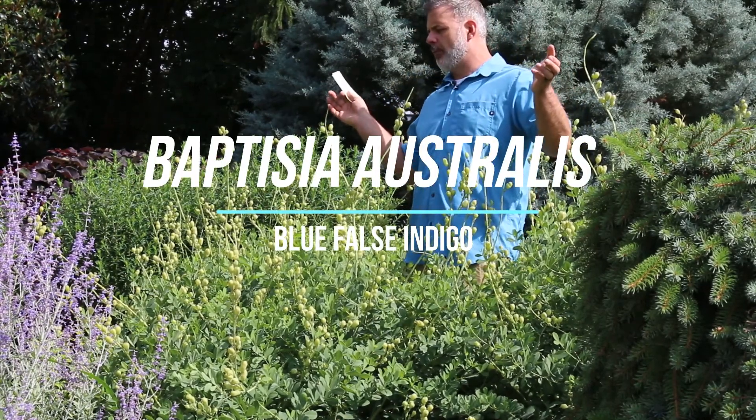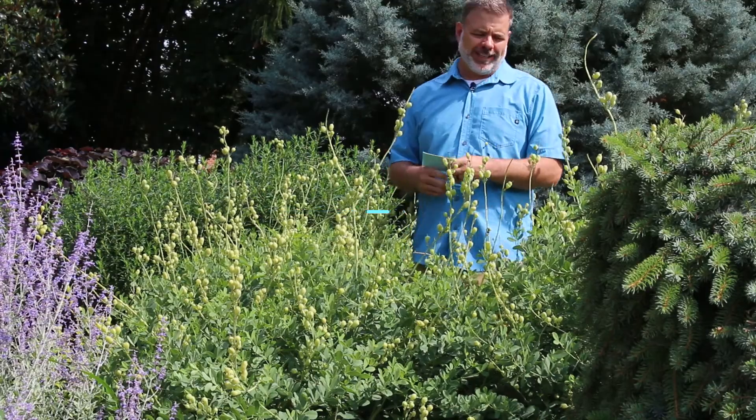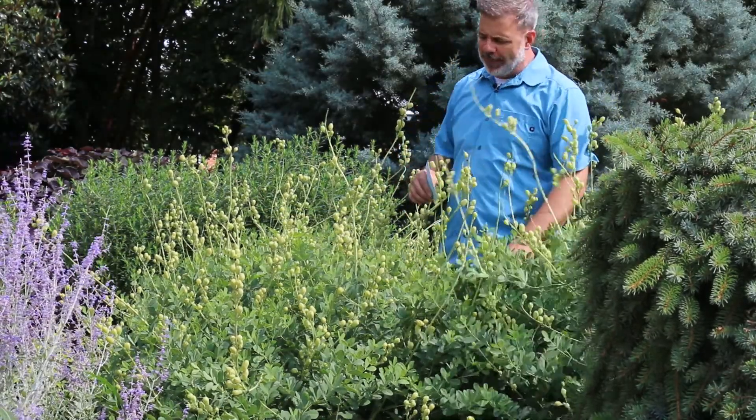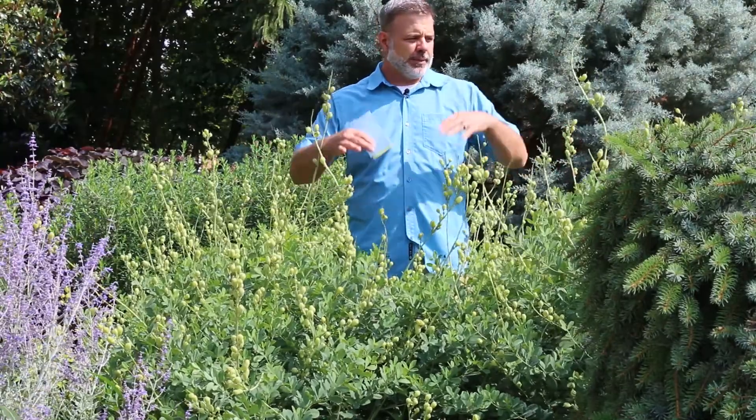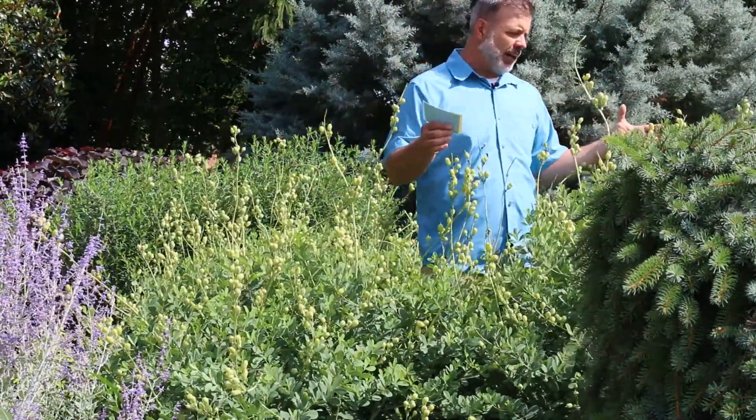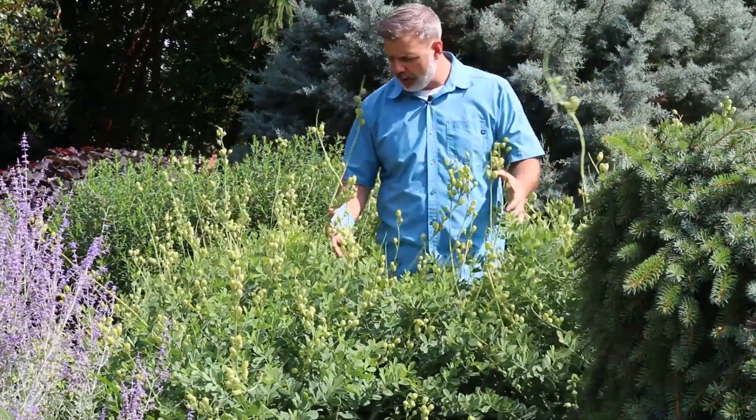I'm in the middle here of Baptisia, or false indigo, very pea-like foliage. It's in the Fabaceae family, this big pea family, and the foliage is very pea-like.